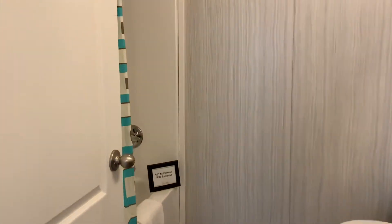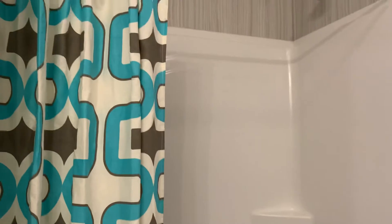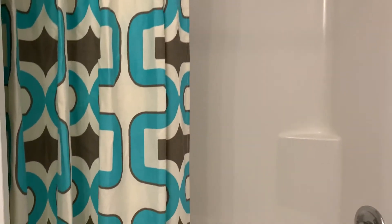Here's the master bath. They all have these nice tub shower surrounds — all one piece, easy to clean, no maintenance.